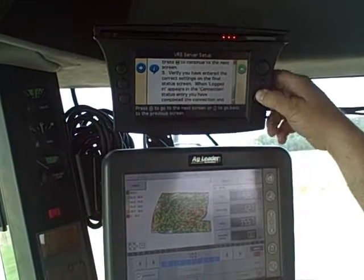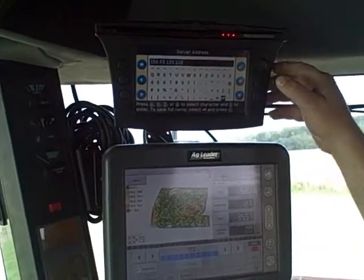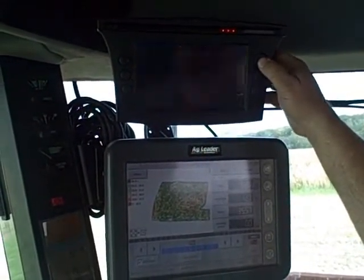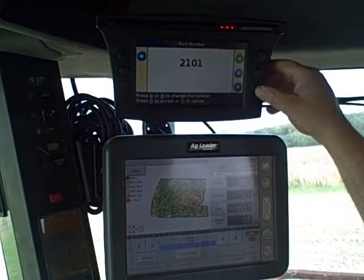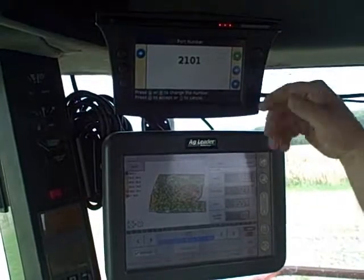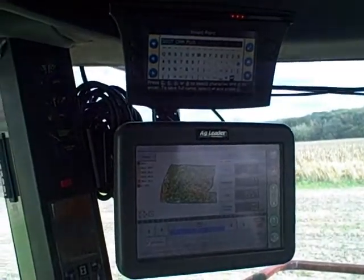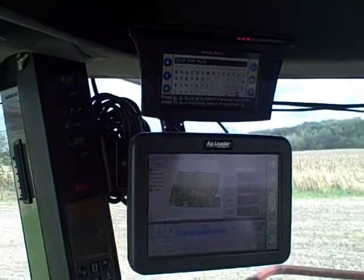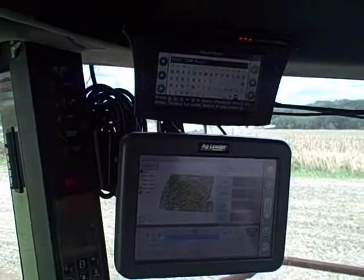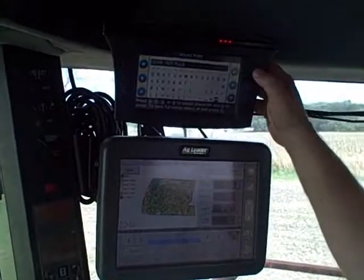It tells you how to set up your VRS server. You'll have to put in the server address — this is the address on the internet where you're going to need to log in. You tell it what port number you want to go into, and this will be provided by ODOT or whatever VRS network you're working with. They'll want to know what mount point you want, which is what information you're wanting to come off of that server. So we're choosing CMR plus coming out of that server from ODOT.